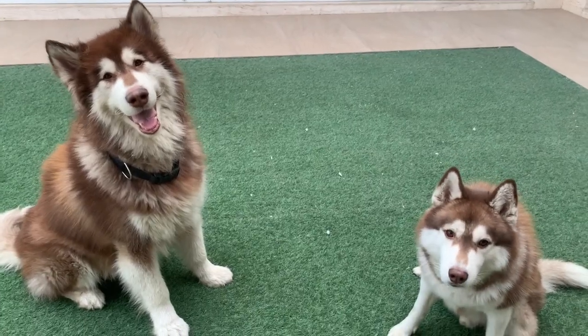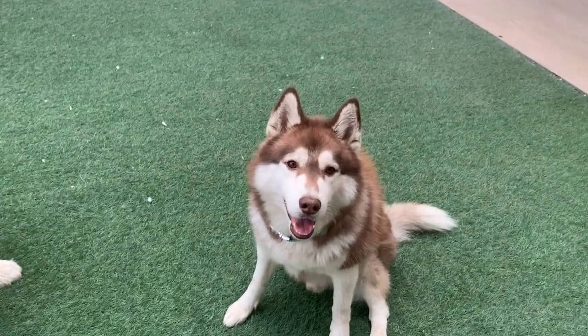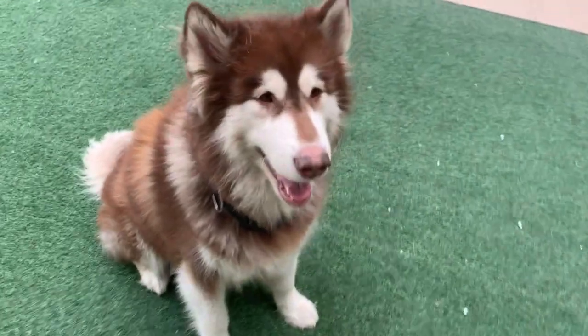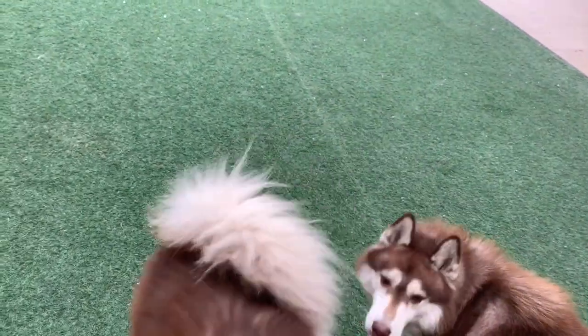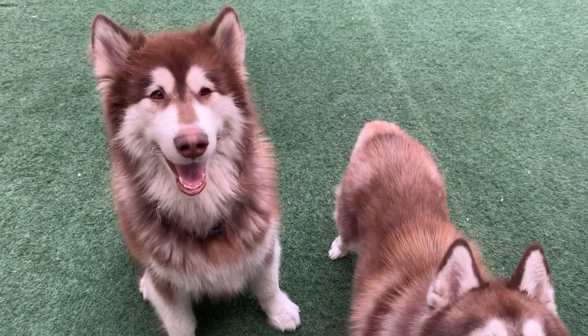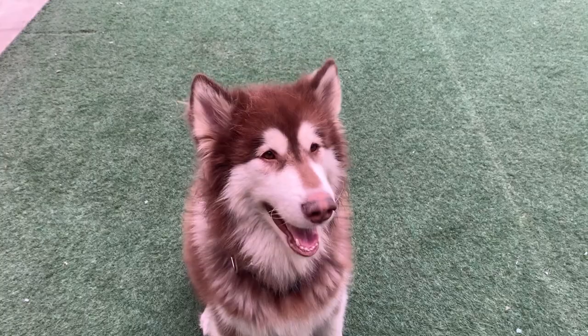Major difference number two: their eyes. Huskies usually have blue eyes, brown eyes, or black eyes. Malamutes, they always have amber color eyes or brown eyes — they also can have black eyes, but they can never have blue eyes. If someone says they have a Malamute with blue eyes, it's a lie.